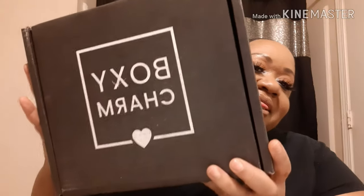It is called BoxyCharm Premium. I normally get the BoxyCharm Base, so now I'm trying the Premium. I'm so excited for this month because it is all 50 products. So let's jump right in and see what we got. When you get a box, it's a big old box like this. The Premium box is $35 a month and the Base box is $25 a month.